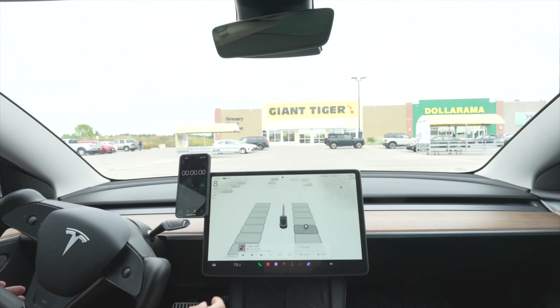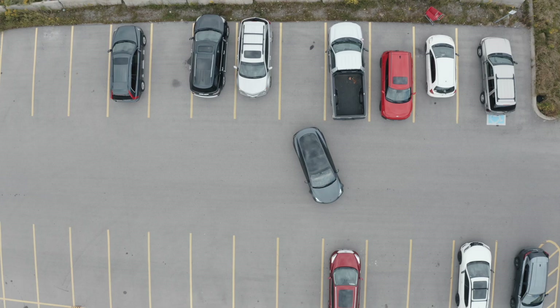How fast could a Tesla park itself in a parking spot if a Tesla could auto park? I think it's gonna be harder than it looks because no one reverses into spots.